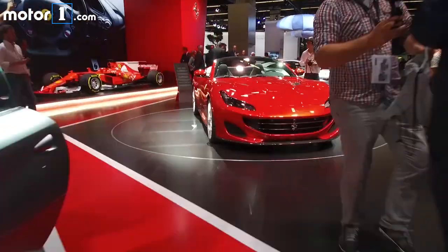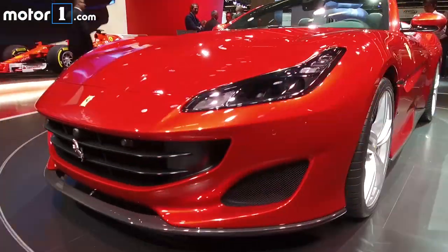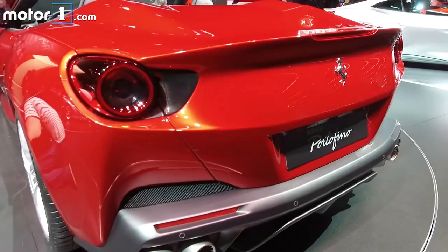There's a new convertible in the Ferrari stable, and at a glance, the Portofino would seem to improve on the California it replaces on all fronts. The car is gorgeous, at once slinky, sexy, and a bit technical in terms of its sheet metal.